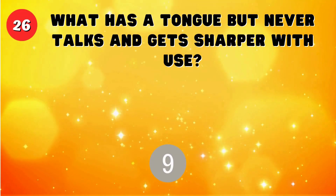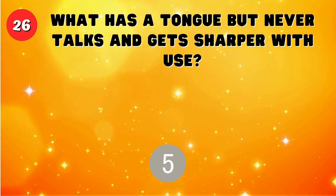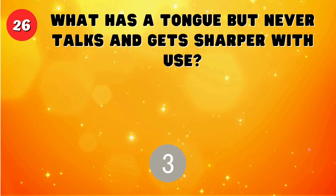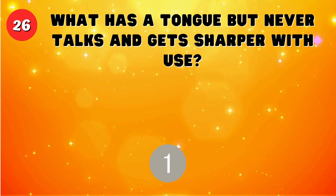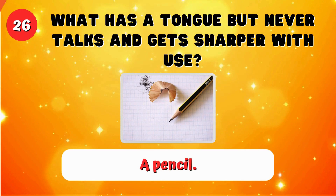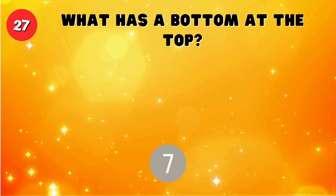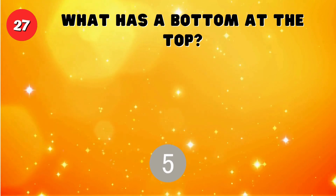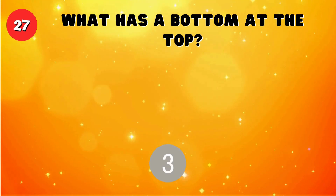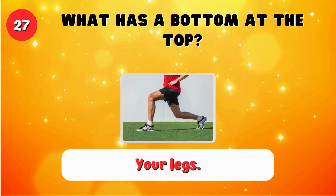What has a tongue but never talks and gets sharper with use? A pencil. What has a bottom at the top? Your legs.